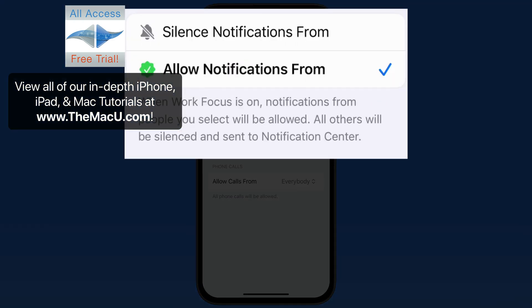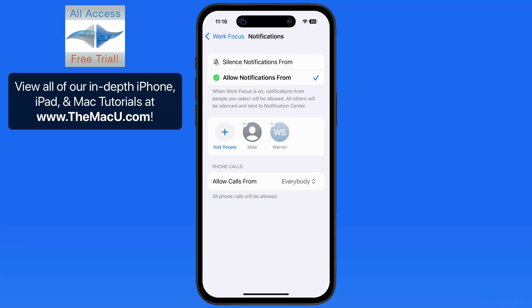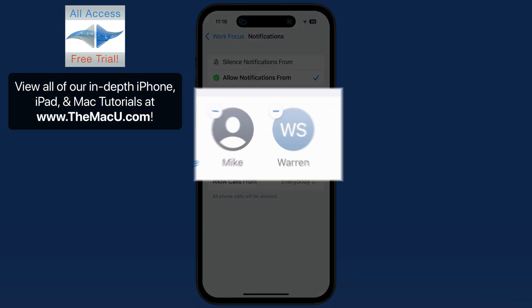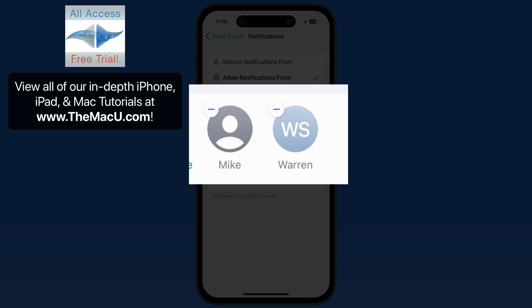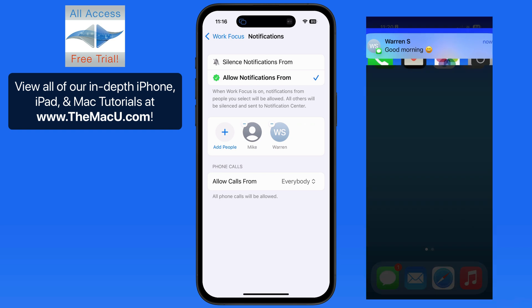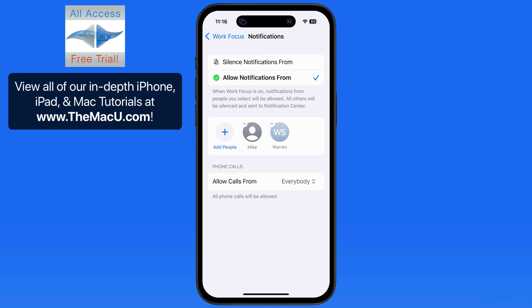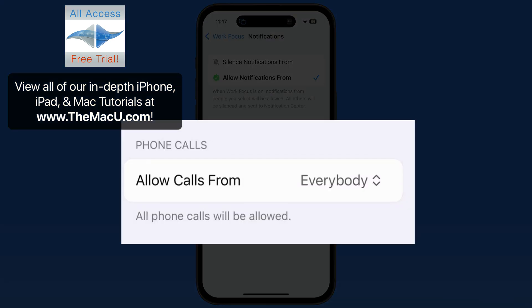In here, we can choose to silence or allow notifications from specific contacts. For this example, we'll choose the Allow Notifications option. Currently, when this Focus is active, notifications will only appear from Mike and Warren. So when they email or send a text message, an alert and notification will occur. But right now, this doesn't apply to phone calls — as we can see below, phone calls are allowed from everybody.